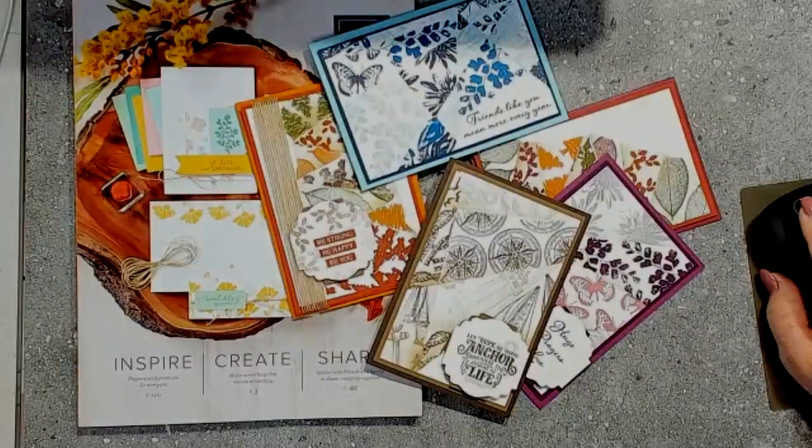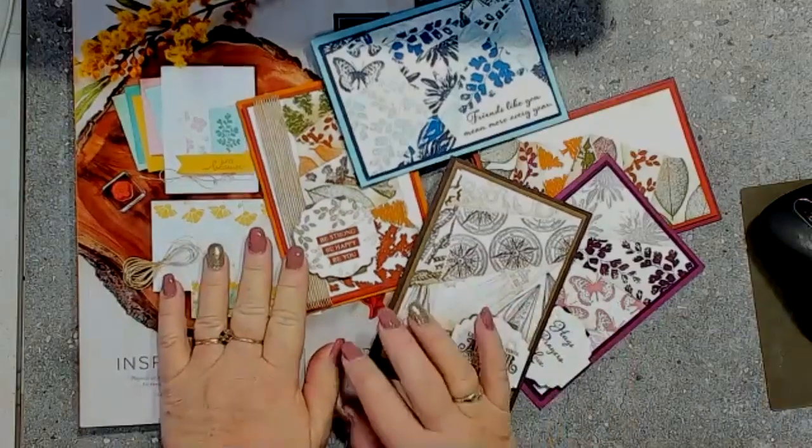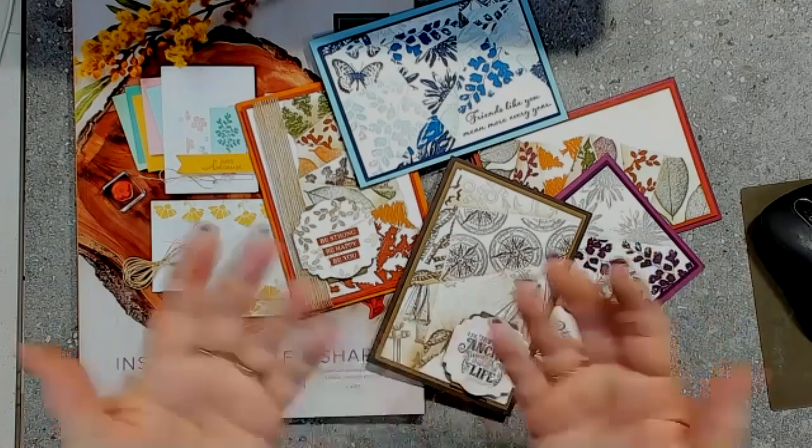Good morning everyone. It's Donna Gray here, your Stamping Up Demonstrator from the Northern Rivers area in New South Wales, Australia. Just wanted to jump on and do a bit of live crafting with you this morning on Facebook, and I just want to show you what I've been up to on the weekend.